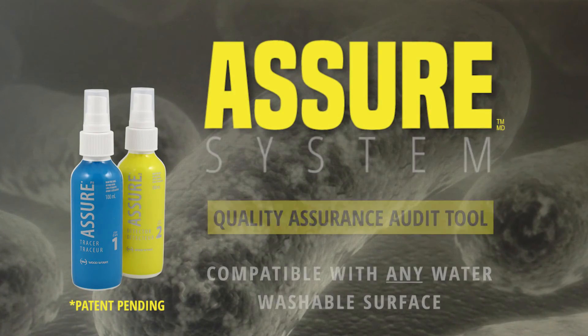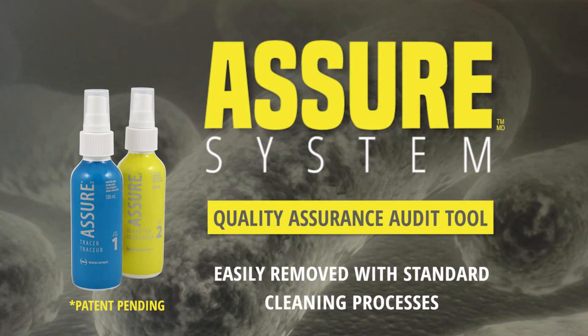Ultraviolet light marker systems, with their glow liquids or gels, are incompatible with some surfaces, as they cannot easily be removed by standard cleaning processes. The Assure system is compatible with all surfaces and removes easily with standard cleaning processes.